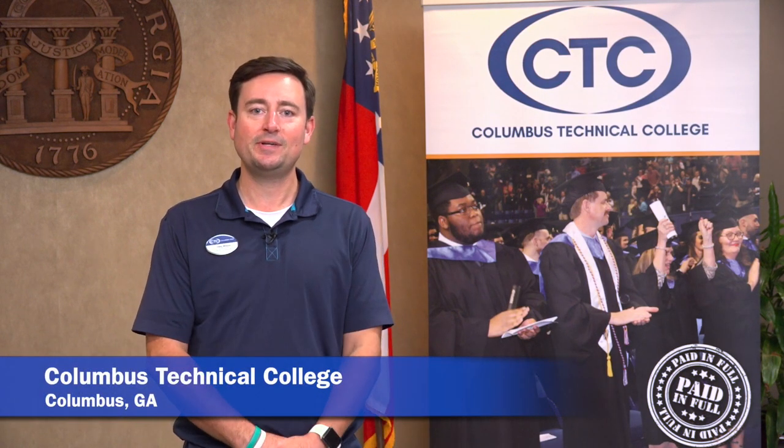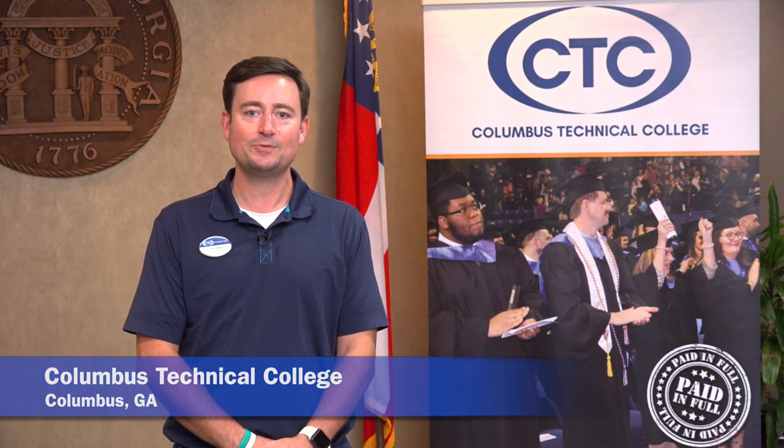Hey, I'm Che with Columbus Tech. We aren't going to get too deep in the details in this video, but we are going to give you a bird's eye view of sorts.